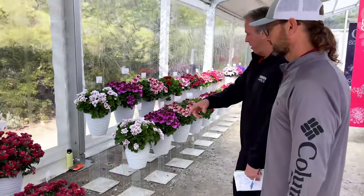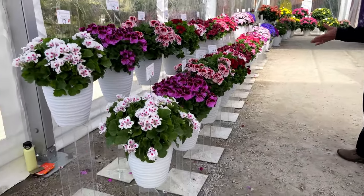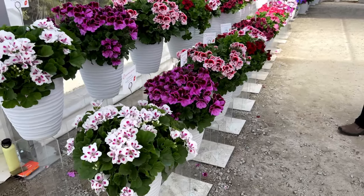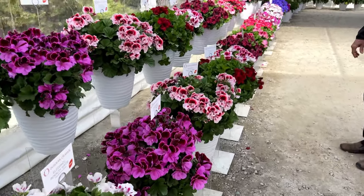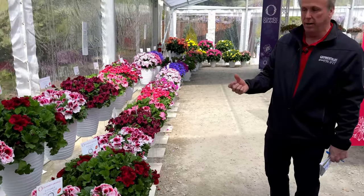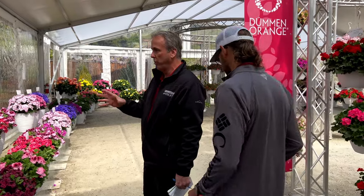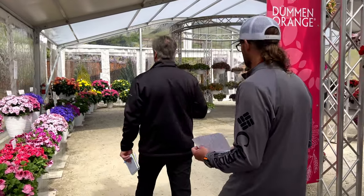Dümmen Orange is also showing their regal geraniums, also known as Martha Washingtons, and they're really working hard to bring this category back. There may not be brand new introductions here, but the effort to revive the regal geranium category is notable.